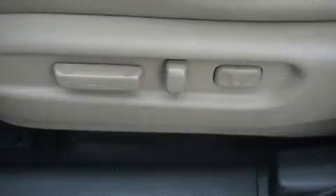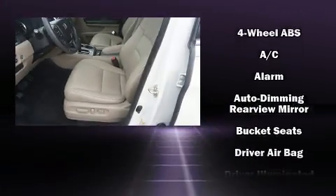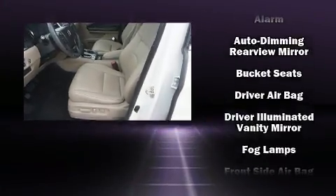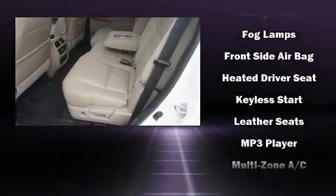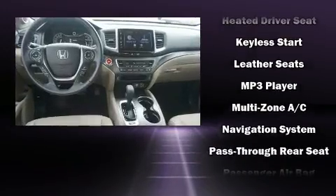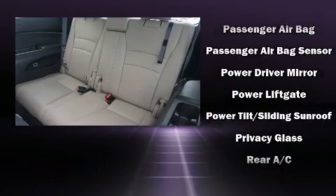Honda also prioritized safety and security, with features such as dual front impact airbags with occupant sensing, airbag brake assist, and four-wheel disc brakes with ABS.